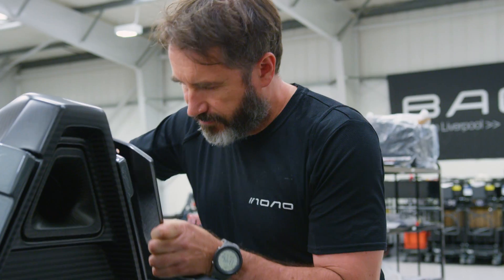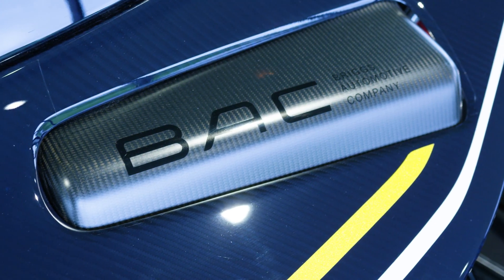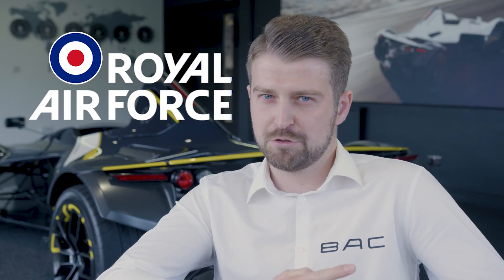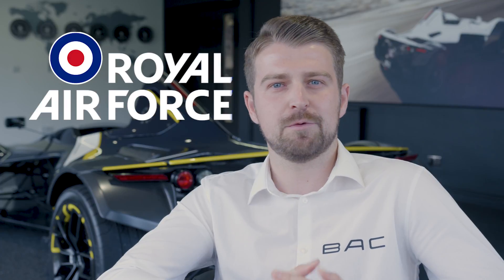But they have a rather different brief to address today, one they've never encountered before and they need your help to complete it. As part of its centenary in 2018, the Royal Air Force is looking to where it could be in the next 100 years and has joined forces with BAC to establish how it would react when tasked with a hugely important Mars mission.